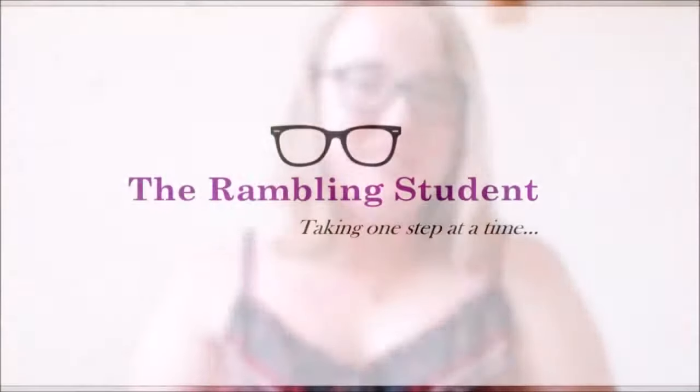Hey! So the day has come. Packing day. Oh joy.